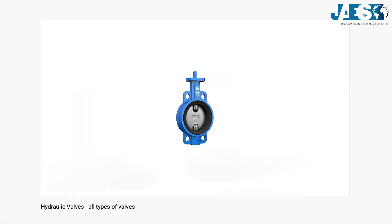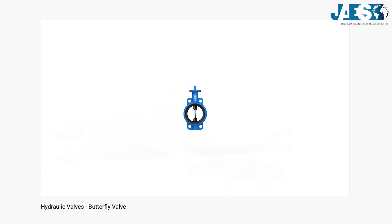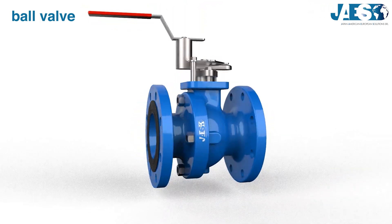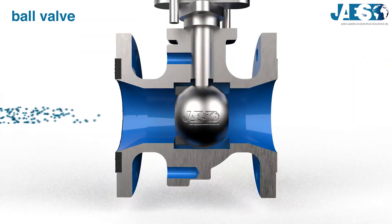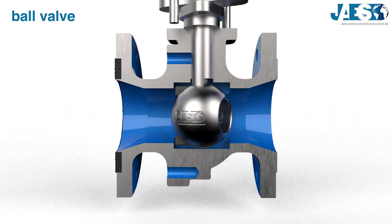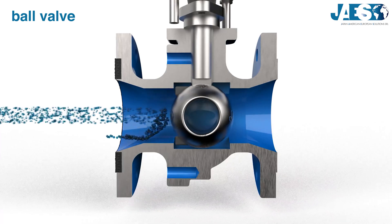Ball valve: it's a fast-acting rotary motion valve with a sphere-shaped plug with a through hole. If you want to know more, click the upper right link to watch a video about it. The hole turns until it's in line with the inlet and outlet of the body to start the flow, and rotates again into a perpendicular position to stop it. Ball valves are suitable just to start and stop the flow.